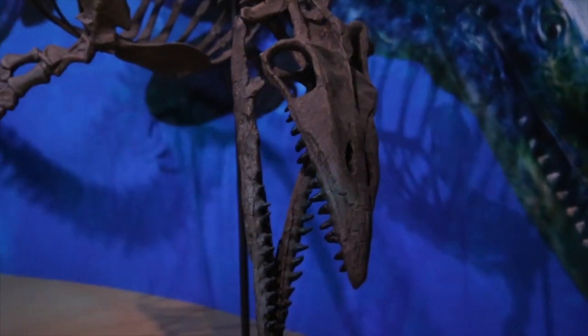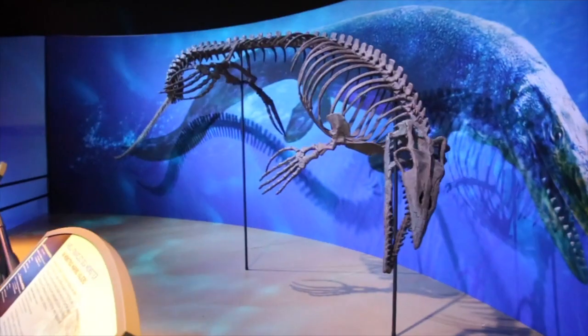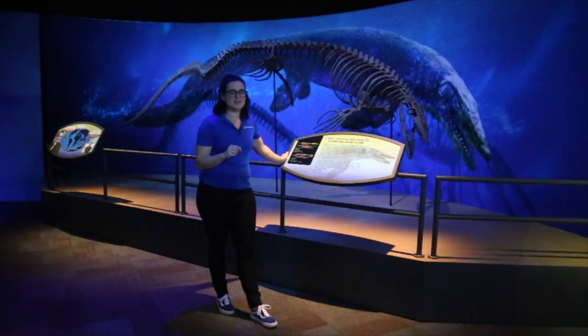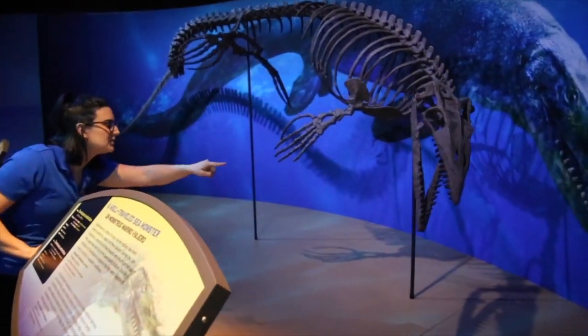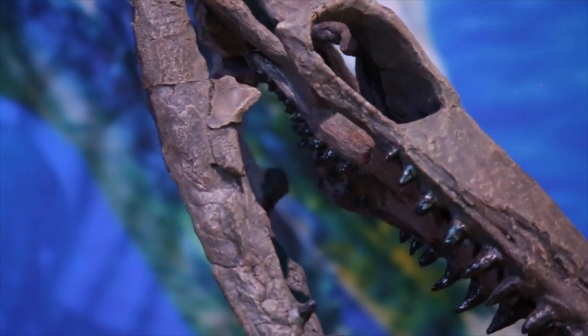A couple of quick facts about our Taniwhasaurus: he was a large predator of the ocean, measuring about 23 feet long. If we break his name down, it means a mythical sea lizard of Antarctica. And if you look closely, the Taniwhasaurus, like other Mosasaurs, has two sets of teeth — his regular teeth that you can see, but also on the roof of his mouth, a second set of palate teeth.